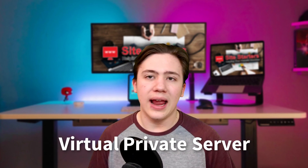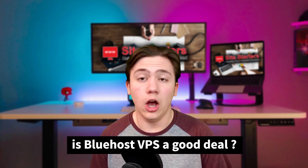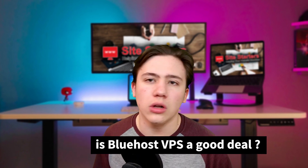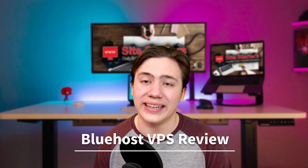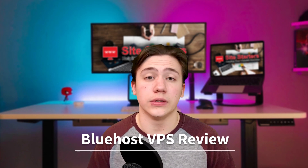One thing Bluehost offers is a VPS or Virtual Private Server, and they offer this for quite a good price, which I'm going to show you later in the video. The question that a lot of people have is whether Bluehost's VPS is a good deal, and a lot of people want a review of it. So today I am going to be giving you that review and explaining what I like and dislike about their Virtual Private Server plan.